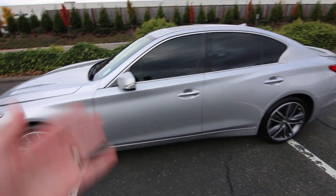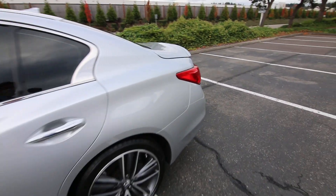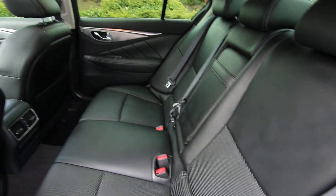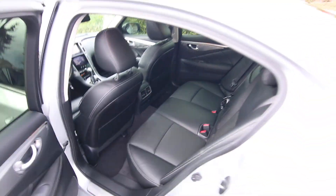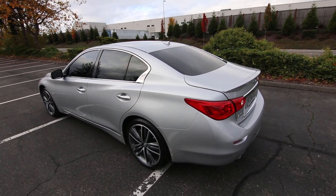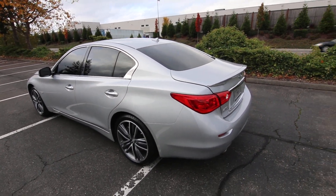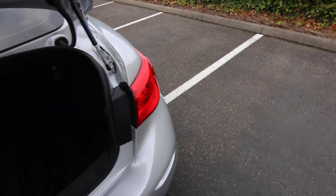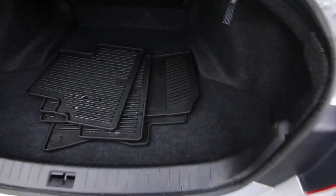This Q50 looks beautiful in silver with tinted windows. The Q50 is built on a balanced rear-wheel-drive platform, but this one actually has intelligent all-wheel drive — it's a rear-wheel-drive-biased all-wheel-drive system. That means when all-wheel drive is not needed, it'll send 100% of the power to the rear wheels, and it can send up to 50% of the vehicle's power almost instantly in low traction situations.